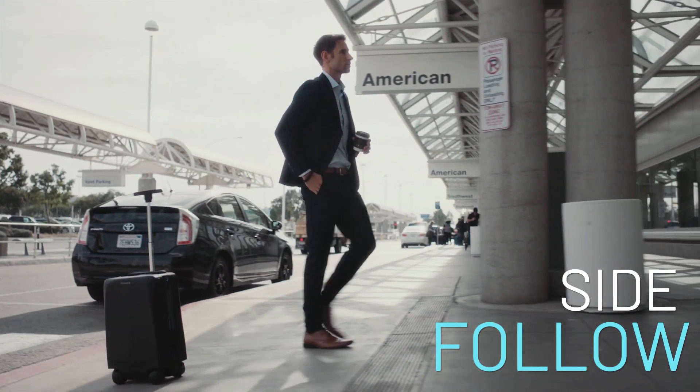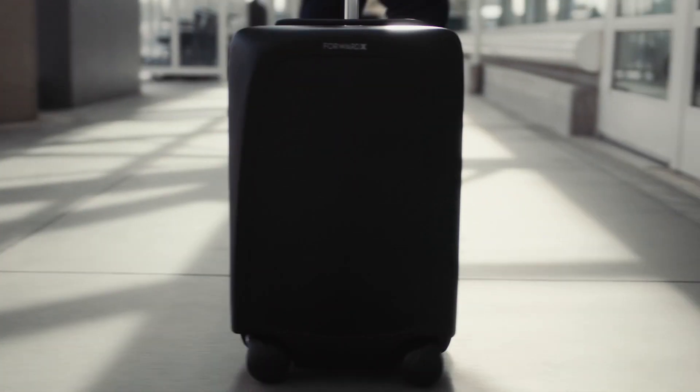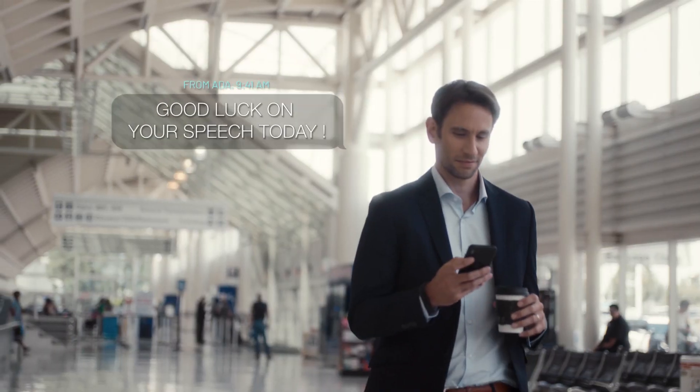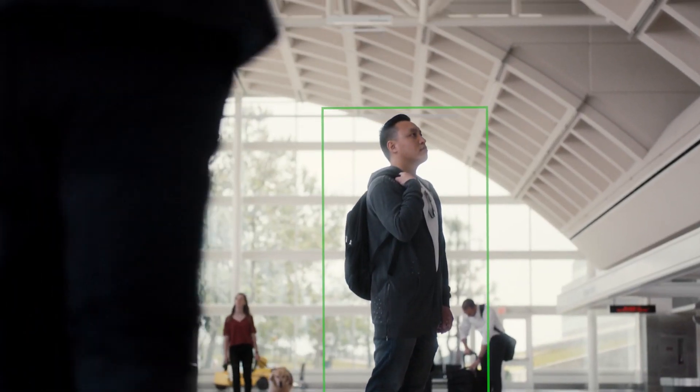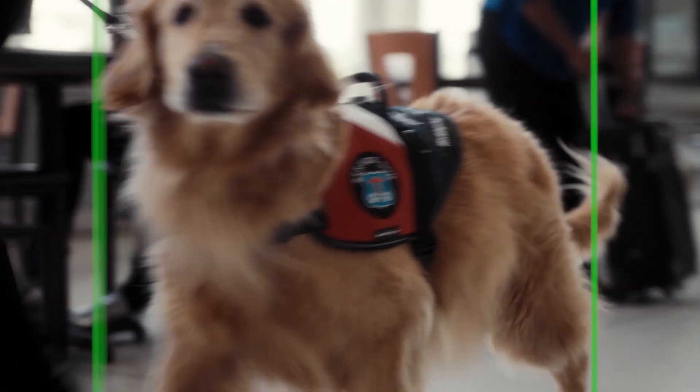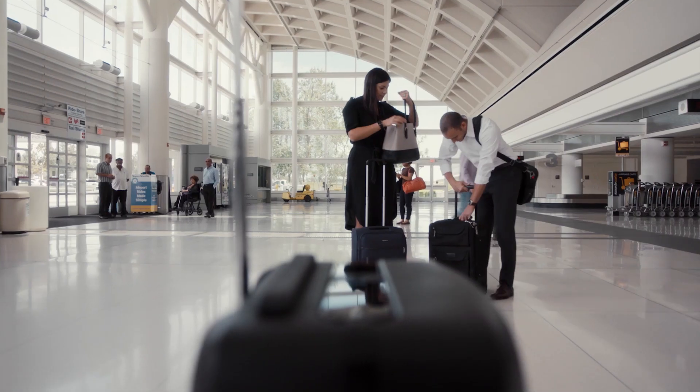There are about two weeks left in the Indiegogo campaign, so if you want to check out the Ovis, head to the link in the description below. The first-tier bundle comes in at $399, and the suitcase comes in a few different colors and comes with a GPS tracker and four travel plugs. Clearly, ForwardX wants to add even more convenience to the travel experience.